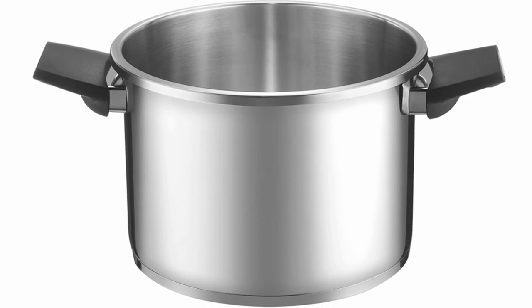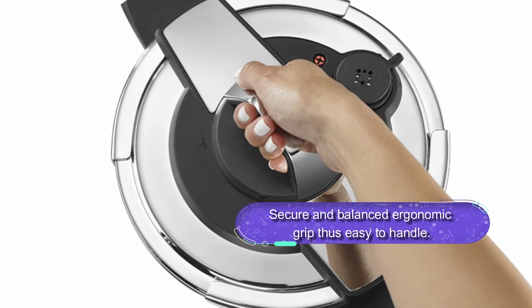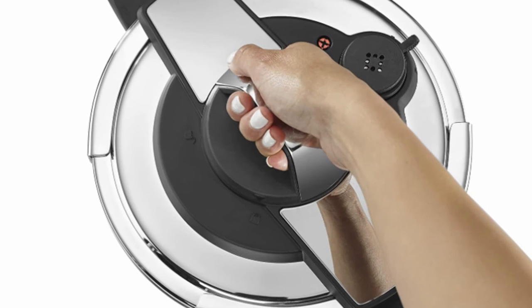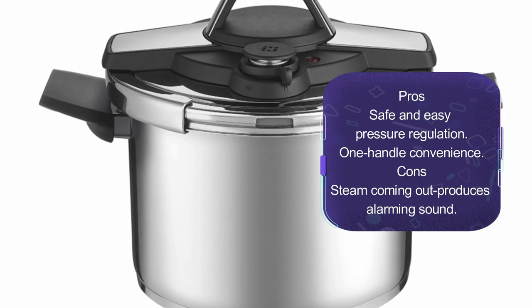The Cuisinart pressure cooker is a safe and ergonomic design with stay-cool touch handles. It heats quickly and evenly, eliminating any hot spots. It is a secure design that opens and secures the lid with a single handle. The pressure cooker offers safe pressure regulation and is a pretty decent ergonomic pressure cooker to order right away.